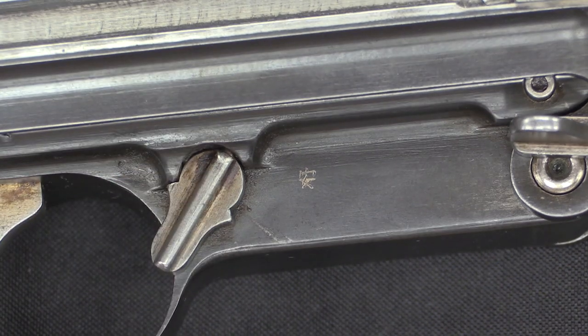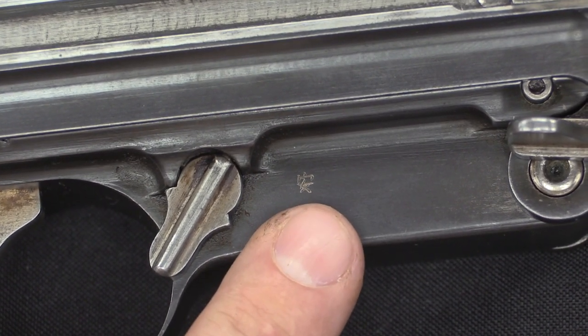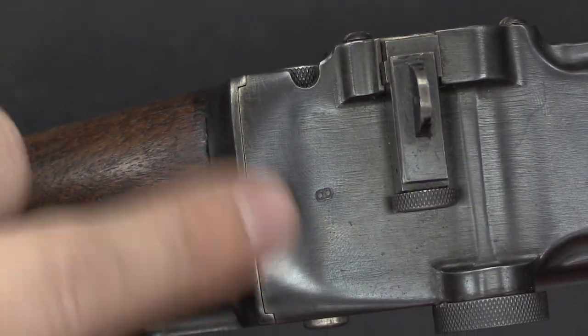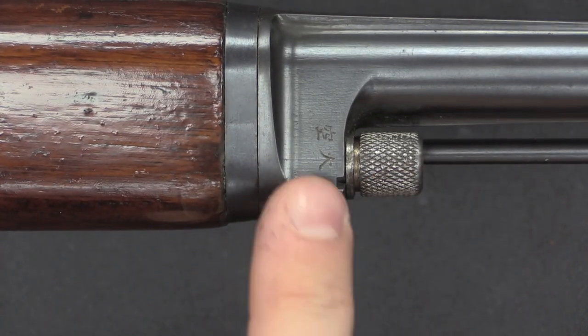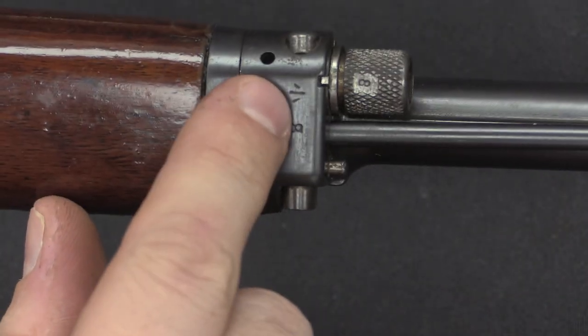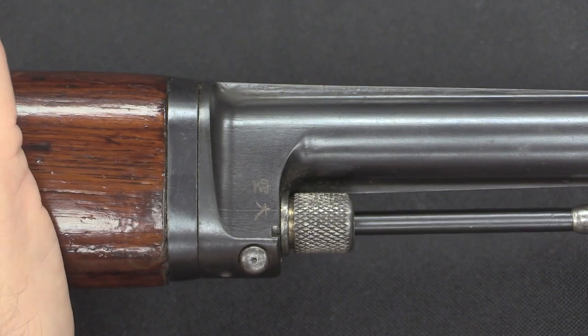The safety is very simple, sitting right in front of the trigger - that's safe, that's fire. We have a Japanese character there, one of the few external hints that this is a Japanese rifle; I'm assuming it says safe, but I don't actually read Japanese. The only external mark we have is a serial number 8 on the back of the receiver, which we'll see repeated on the inside on most of the parts. There is no model, make, year, proof mark, or other designations anywhere on here. We also have a gas adjustment regulator up front.